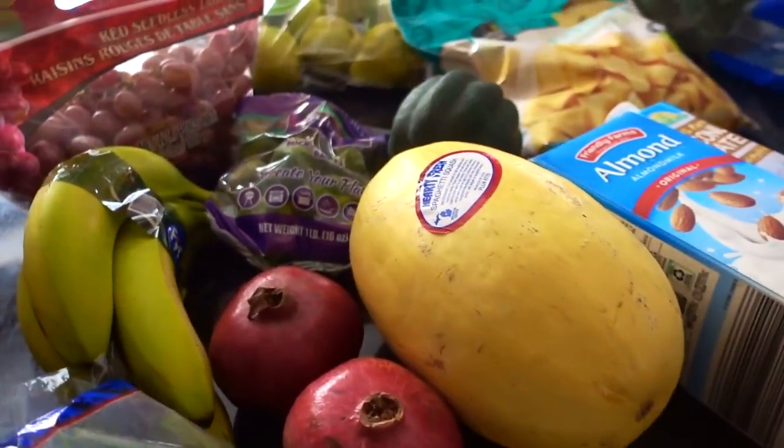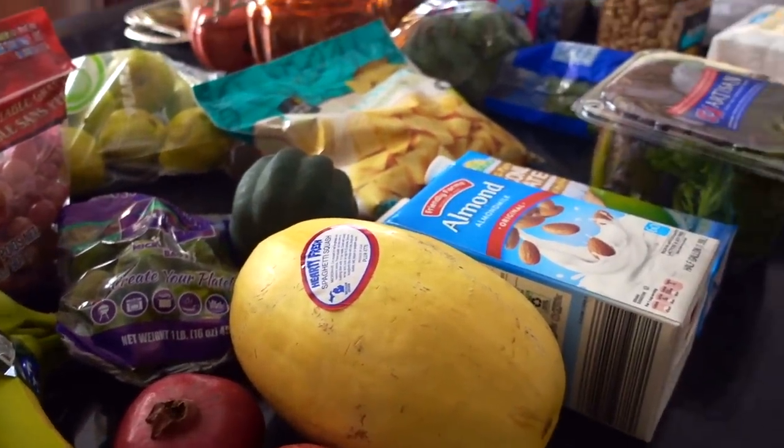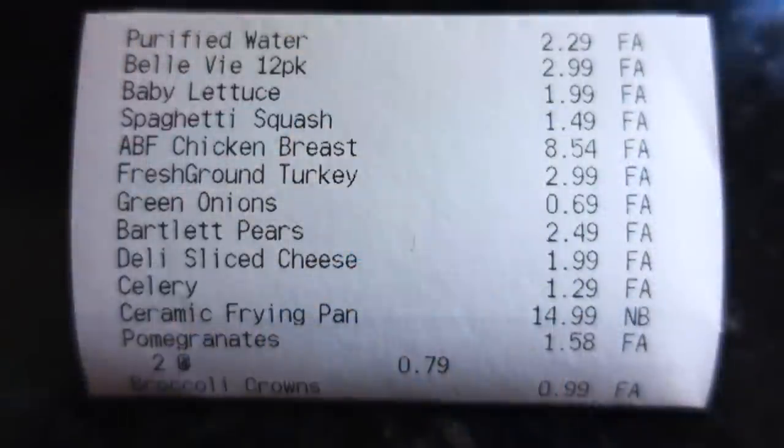What I'm going to do is include a picture at the end of my receipt so in case you're curious about any of the prices. I know though that they can vary regionally.